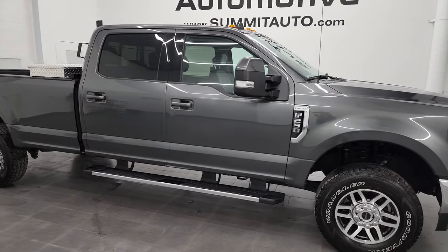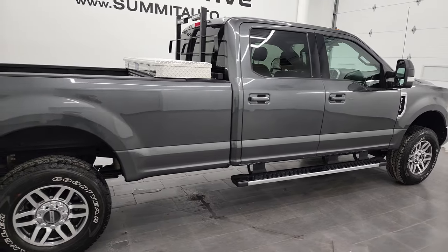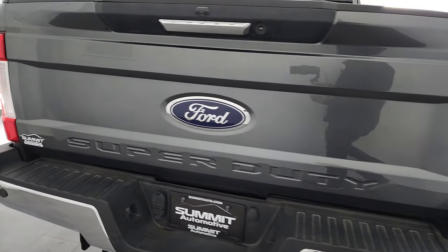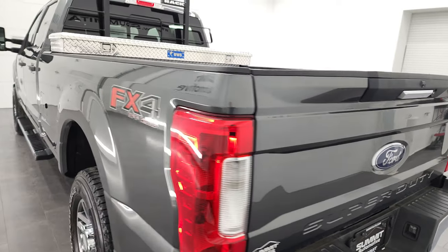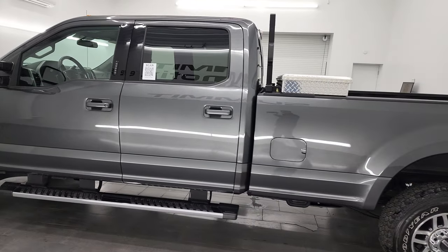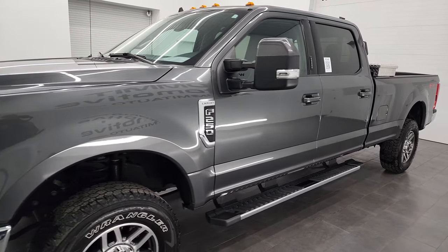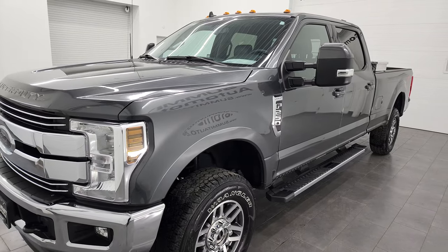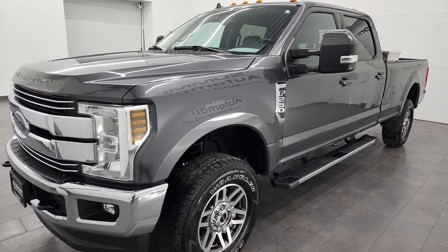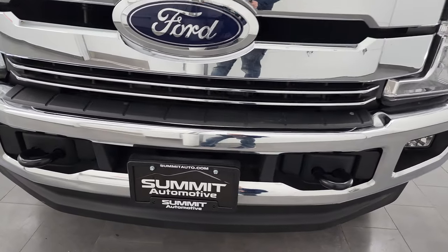Hey, this is Brett, and this 2019 Ford F-250 Crew Cab Long Box Lariat is stock number 13445Z. I am here at Summit Automotive in Fond du Lac, Wisconsin — your new and used heavy-duty truck headquarters. This 2019 Ford F-250 has the 6.2-liter V8 gas engine putting out 385 horsepower, paired with the 6-speed automatic transmission. This truck has been fully safetied and inspected by our service shop per the state of Wisconsin inspection process, has a fresh oil and filter change, all fluids checked and topped off, and is 100% ready to go.